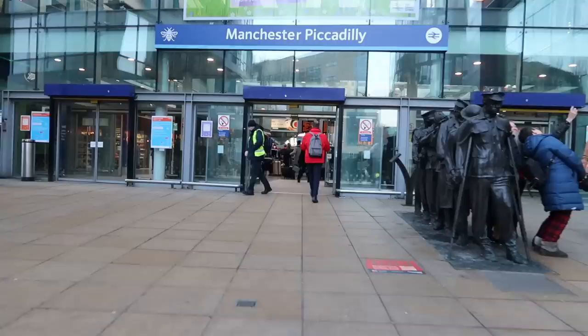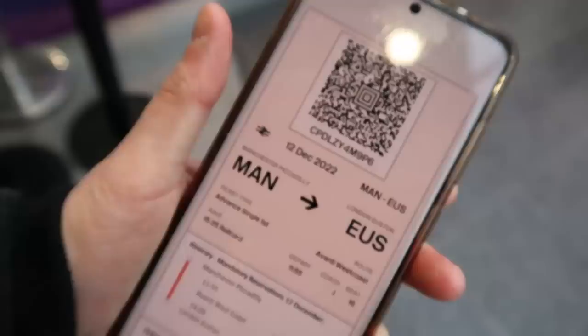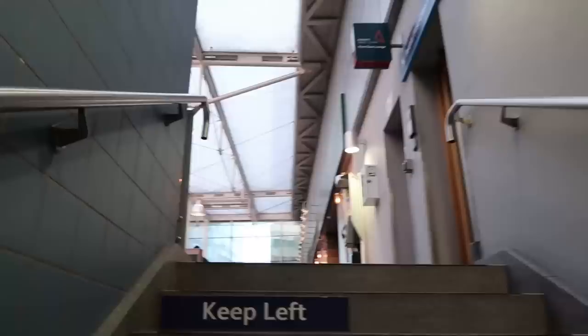I've got about an hour until my train departs, which is going to take me all the way down to London Euston. First things first - I went to print off my ticket but it turns out I've actually got a mobile ticket. I'm going to go check out the Manchester Piccadilly first-class lounge, which I've never been in before. It says it's open but when I push the door you can't actually get in, so I'll make the most of the first-class lounge at London Euston instead.